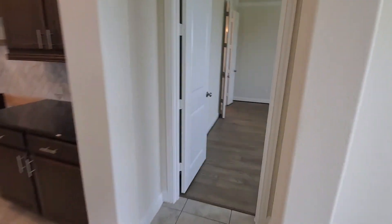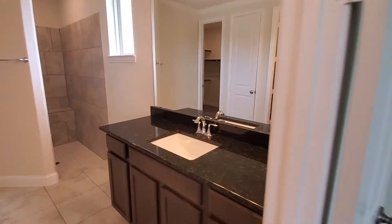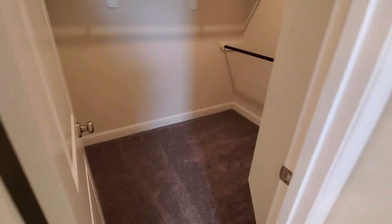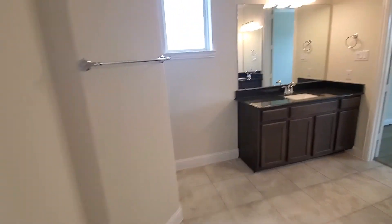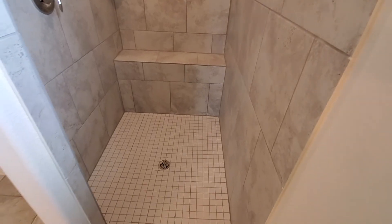The master bedroom features these gorgeous hardwood floors and a bay window. When you come into the bathroom, you have his and hers vanity — here's her vanity, and Mike, that's yours. Mike, here's your closet, and Monica, your closet is over this way — a good amount of storage, with space for shoes and purses as well. And then the piece de résistance in this bathroom is going to be your beautiful walk-in spa shower with gorgeous mud-set tiles.